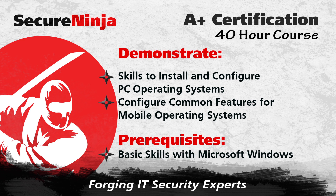Successful candidates will be able to demonstrate skills to install and configure PC operating systems, as well as configure common features for mobile operating systems. The only prerequisite you need for this 40-hour course is basic skills with Microsoft Windows.